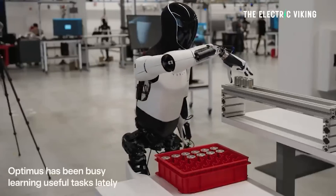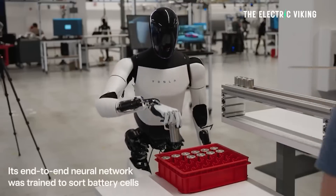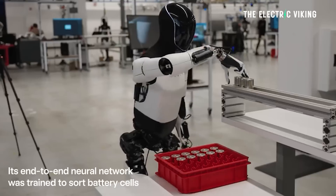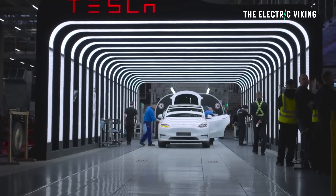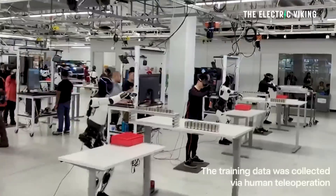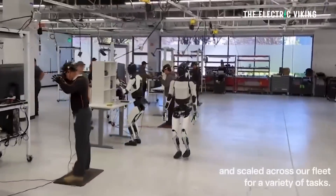Tesla has just shared a new video of the Optimus robot sorting through battery cells in the factory. Tesla wants to have these robots actually working in the factory by the end of the year. Part of the reason they fired 10% of their staff worldwide is that Tesla believes robots can take over at least a certain percentage of those jobs.